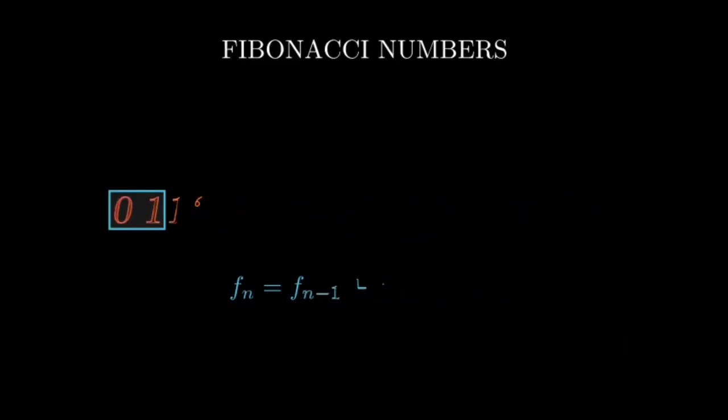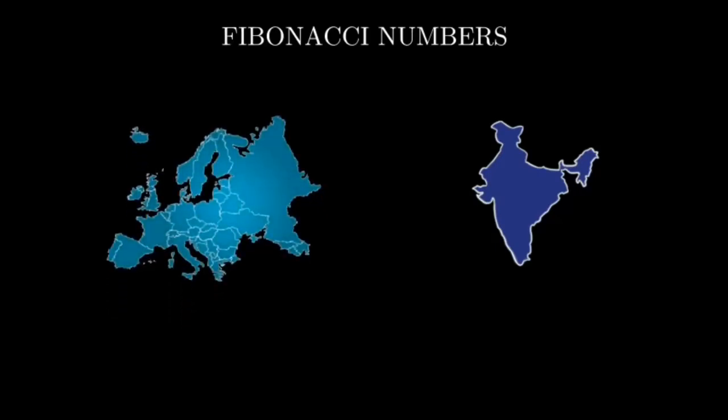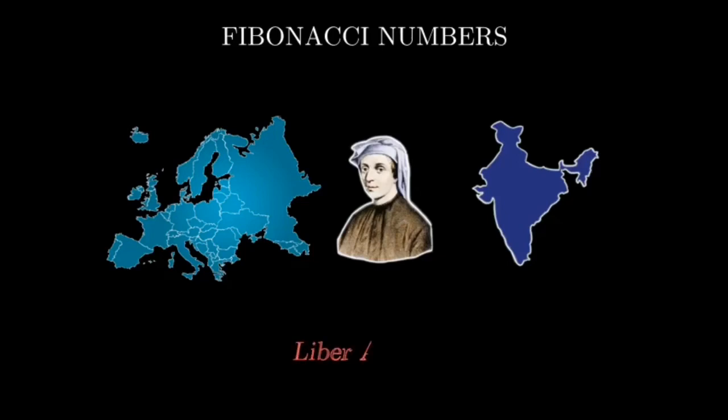The Fibonacci sequence was initially discovered in ancient India, and was embraced in Europe during the early 13th century, thanks to the Italian mathematician Leonardo Bonacci, more popularly known as Fibonacci, when he introduced the concept of the Hindu-Arabic numeral system through his book, the Liber Abaci.